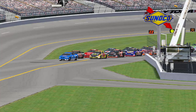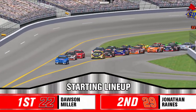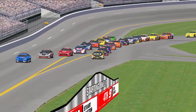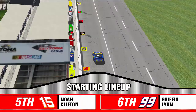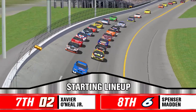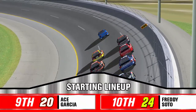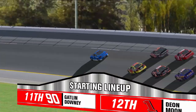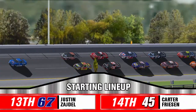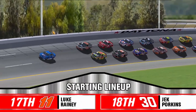It appears — there we go. This has gone off to a great start. We're rolling off now! Looks like the 30 of Jack Porkins has had a little issue. Every driver has to start the race under full power — this is something that NapaFan does. We'll be right back with the official start of the race.